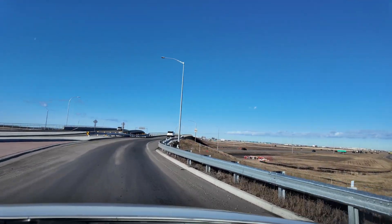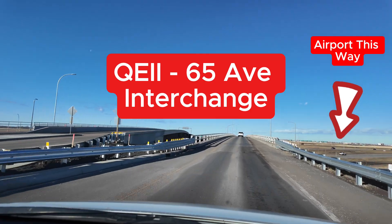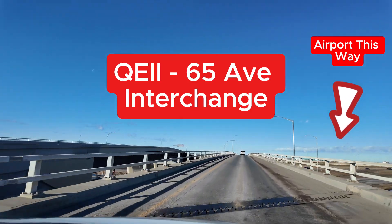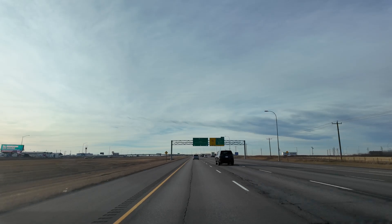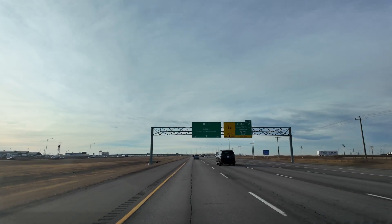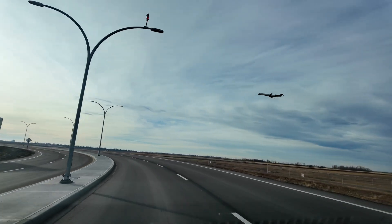The new QE2 and 65th Avenue interchange project connecting Leduc to the Edmonton International Airport is now complete. Today, I'm taking you on a trip down the QE2 highway to show you what this project is all about. Join me to see the many features of this construction project.